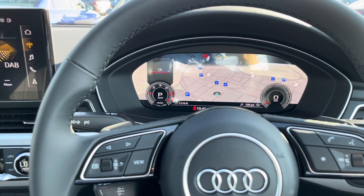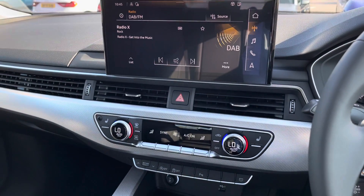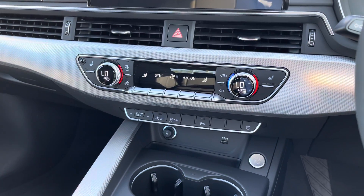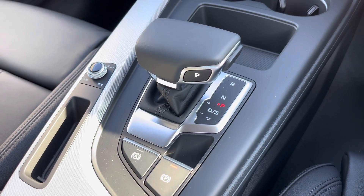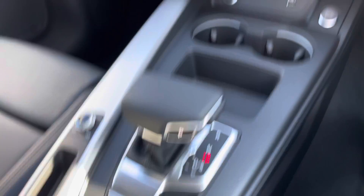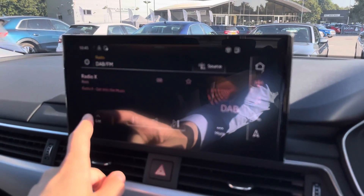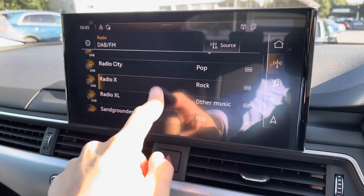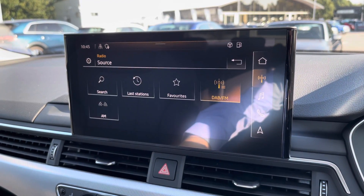As you sit in the driver's seat, this will be your view with the Audi virtual cockpit and multifunction steering wheel, the multimedia interface to your left, as well as climate control and a very nice S-tronic gearbox. The multimedia interface is a touchscreen display and allows you to control a long list of DAB radio stations, as well as AM and FM stations, meaning you'll always have entertainment on the go.